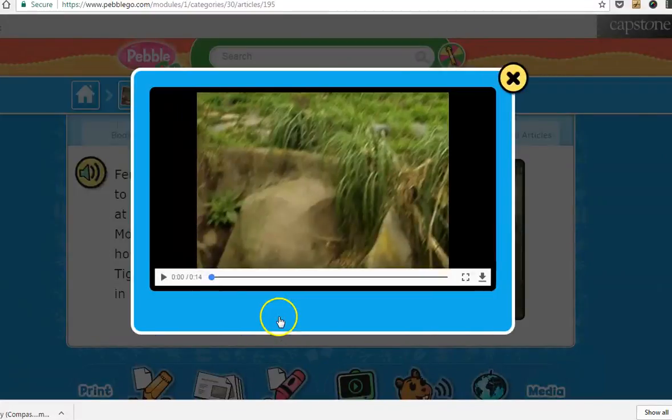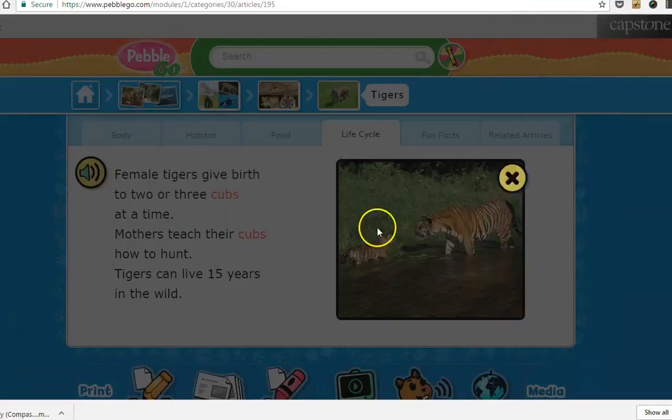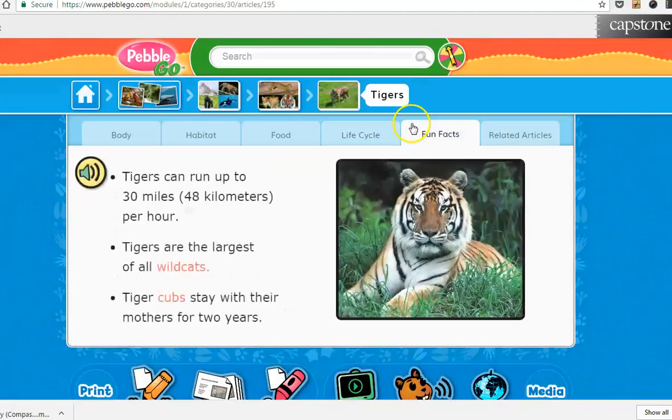They also provide a video, which is great. They can play the video on the particular topic that they're learning about and researching, and it gives them some fun facts.